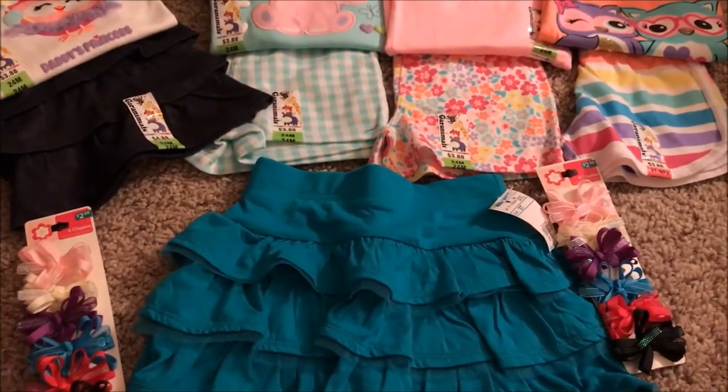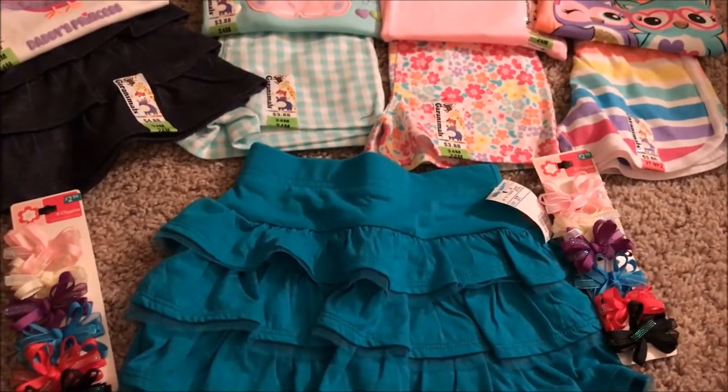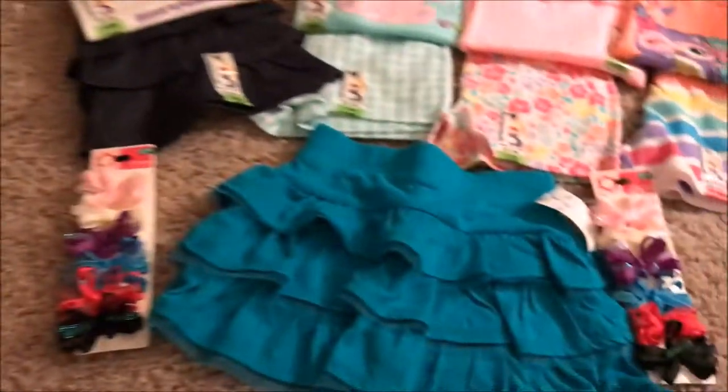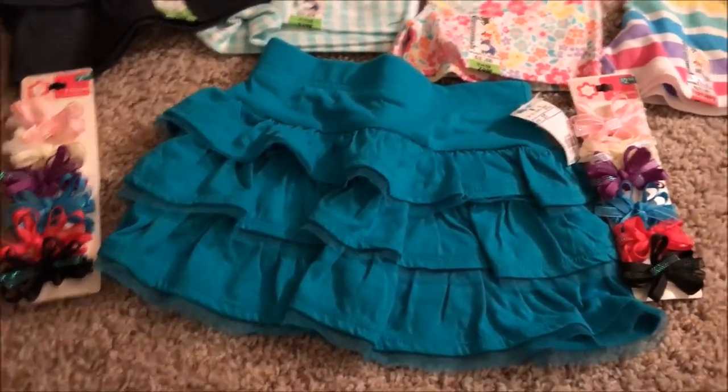So I just wanted to give a quick haul of exactly what we got, and also we have been doing pigtails on Kylie. We didn't have any matching bows as you can see, so I got some matching bows so that we can do the pigtails.